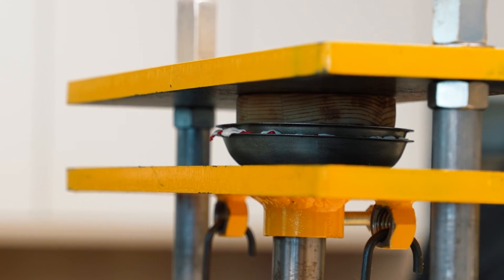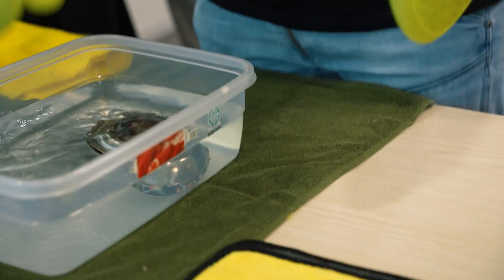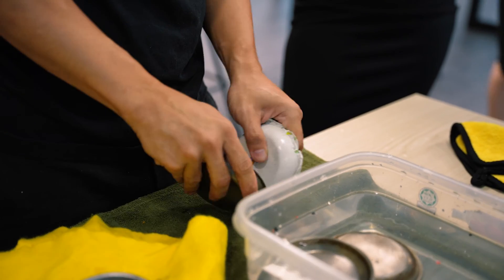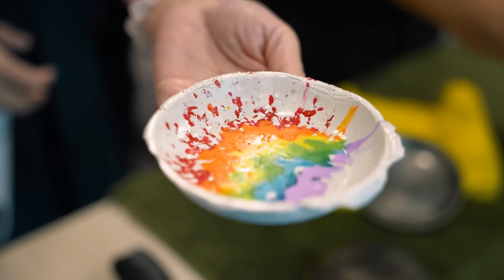This session gave us insight into the plastic recycling process and was a good reminder that microplastics are entering our food chain through the food we eat and the water we drink.